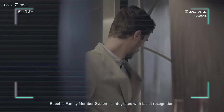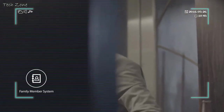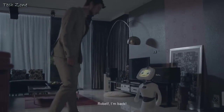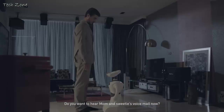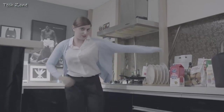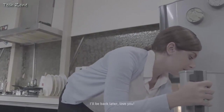Robelf's family member system is integrated with facial recognition. Robelf, I'm back. Do you want to hear mom and sweetie's voicemail now? Honey, I'll go buy something. If you're hungry, there's pizza in the fridge. I'll be back later. Love you.